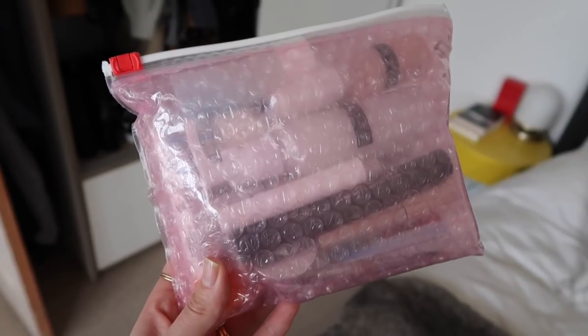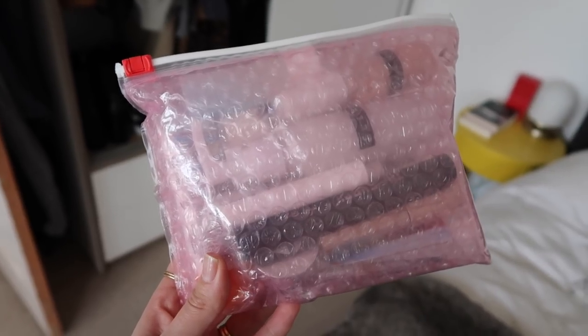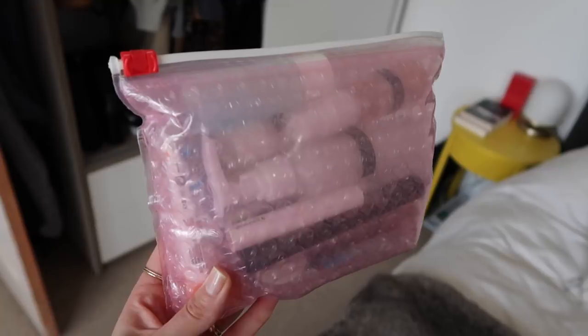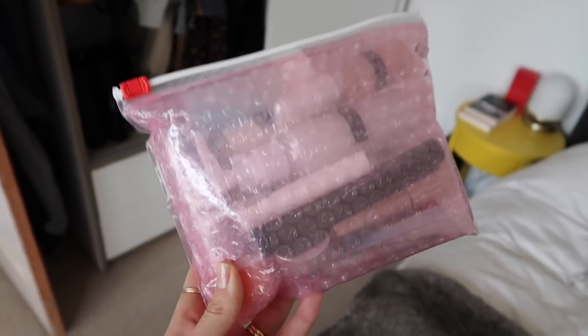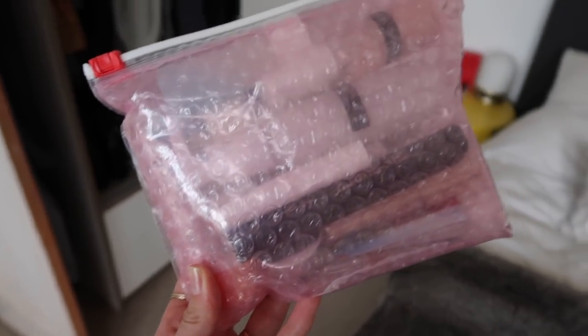It's worth double-checking, but when taking liquids, creams, and gels in your hand luggage, they need to be under 100ml and be able to fit in a pouch around this size. Everything in here is miniature, small, or decanted — there's nothing over 100ml. But like I said, it's worth checking that one before you go, because I know it can differ slightly.